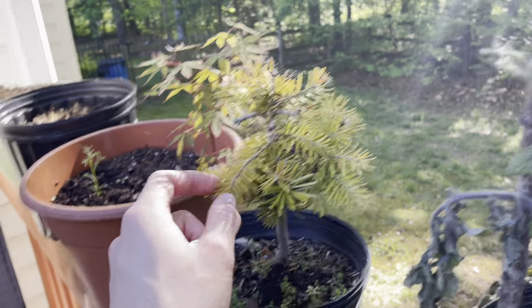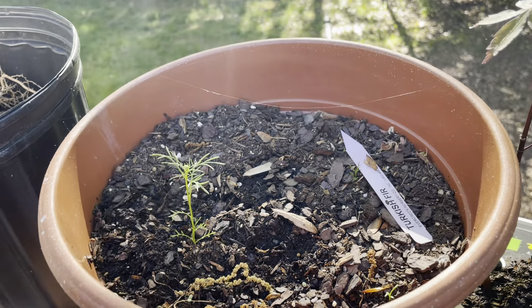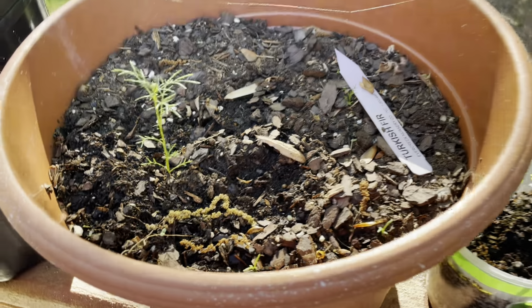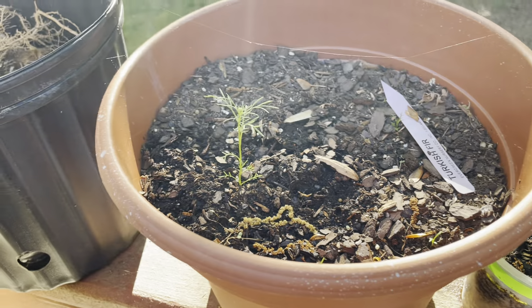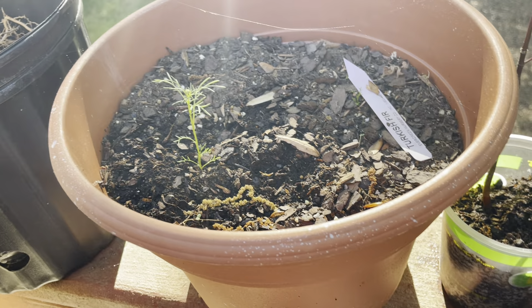Over here, we also have our other plants. This was some chamomile that must have had the flowers drop in there, and they just started sprouting up again as soon as spring came. It's pretty cool how it lasts.